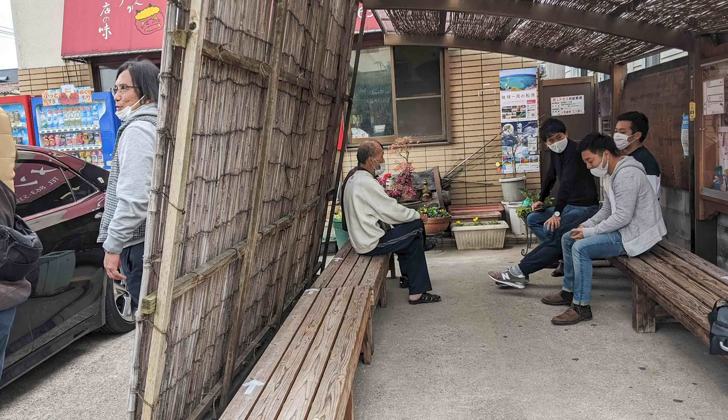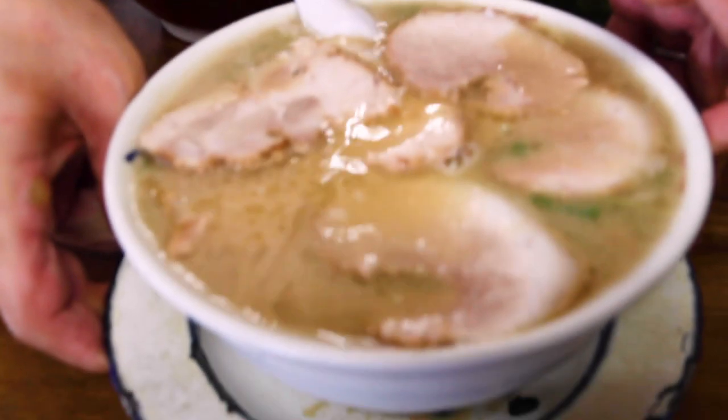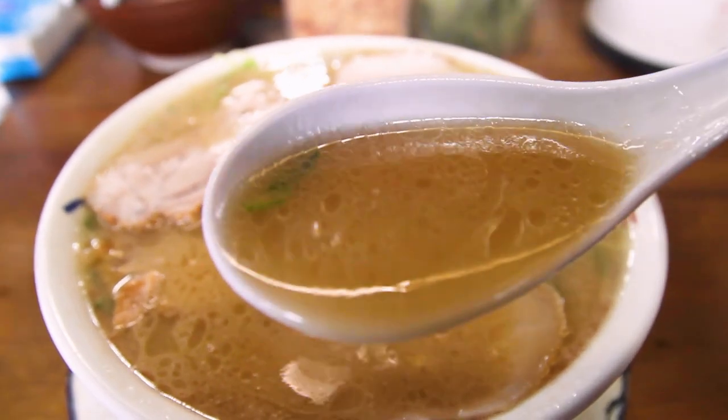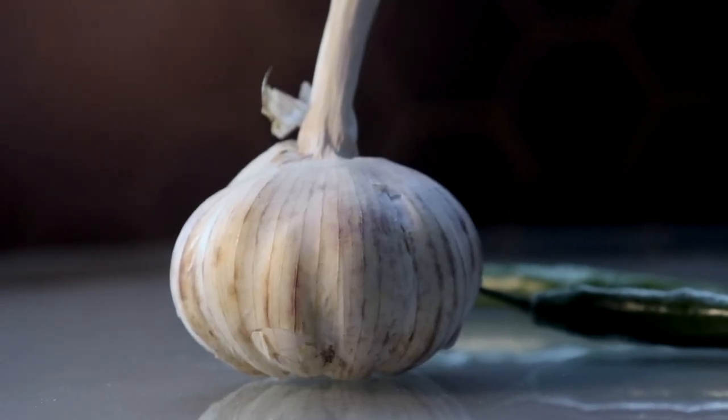When you arrive, you jot your name down on a sheet outside and when it's your turn, they call you in. In their signature ramen, they blend two soups together, adding a newer sharper soup to a heavier one. Preparing the soup takes two full days, and they like their garlic in the soup here too. After our wait to get inside and eating the ramen itself, here's our recap of Fukuchan.